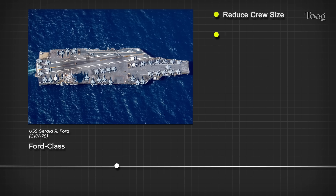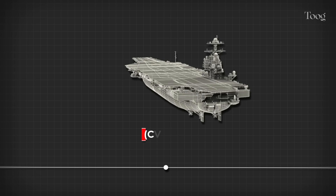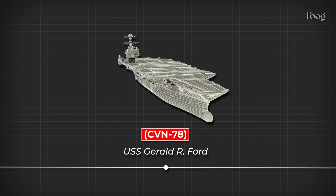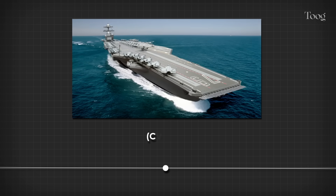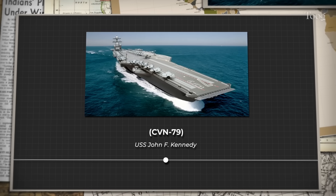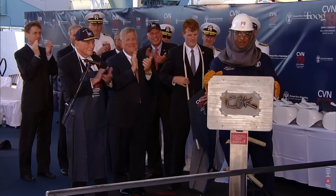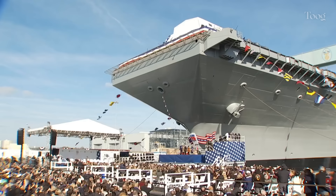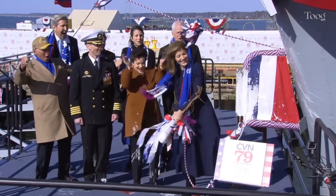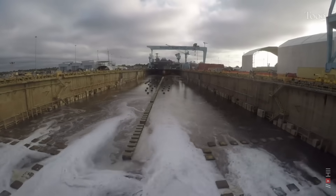The Ford-class was launched with clear objectives: reduce crew size, increase sortie rates, and create a platform capable of integrating future technologies such as directed energy weapons and unmanned aircraft. CVN-78, the USS Gerald R. Ford, was the lead ship of the class. Following her, CVN-79, the USS John F. Kennedy, serves as a critical follow-on, refining lessons learned from the Ford's costly developmental challenges to deliver a more optimized and efficient carrier. Her contract was signed in 2011, the keel was laid in 2015, and in December 2019 she was christened with a bottle of American sparkling wine — instead of traditional champagne — honoring her namesake's Irish heritage. Now, in 2025, she's nearing delivery to the fleet.